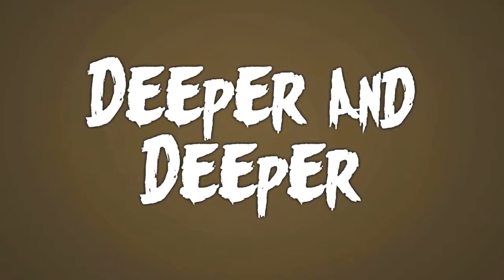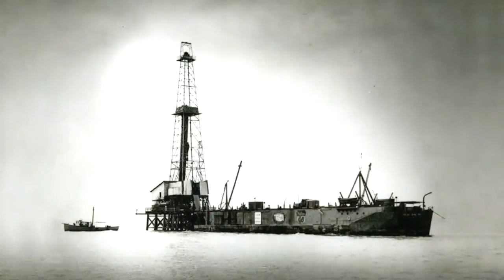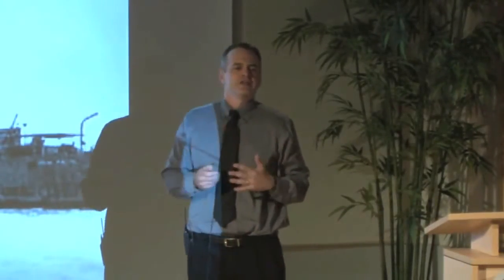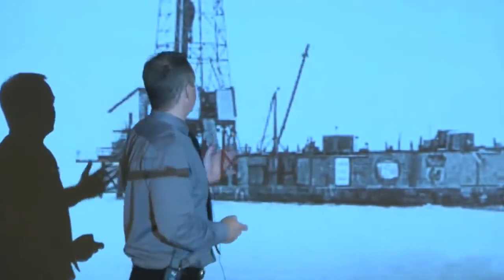Drilling rig technology has evolved from wooden piers attached to land and beaches — this is a picture from the 1890s — to amazing machines like the Deepwater Horizon, featured on the History Channel's Modern Marvels. If I could pick one phrase that captures the implications of these developments for offshore drilling, it would make a pretty good subtitle for tonight's presentation: deeper and deeper.